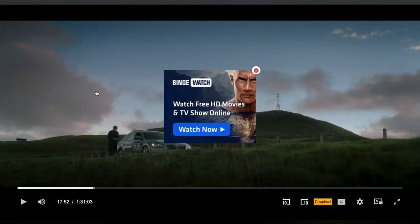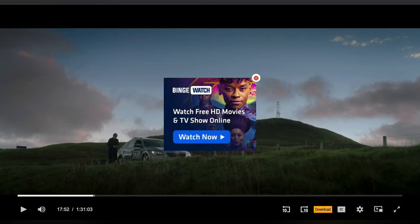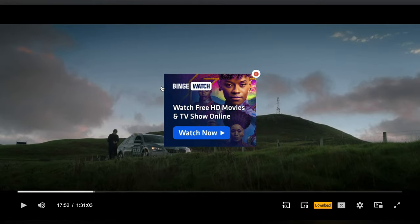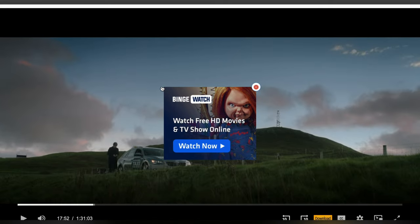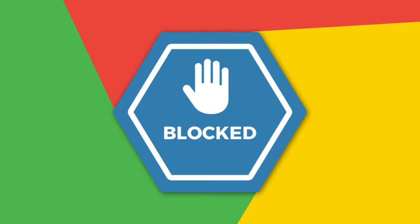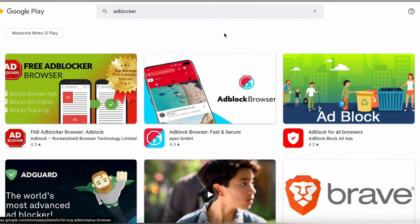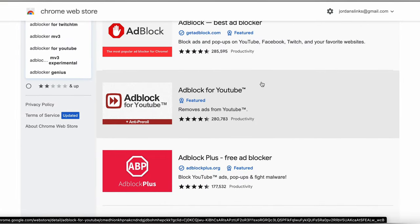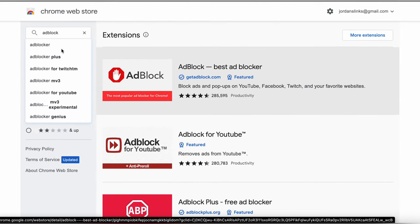Now, you may have noticed that there are some ads on the website. See this ad? It can pop up anytime during the movie and ruin the suspenseful moments. But we've got a solution for you. All you need to do is install an ad blocker. By using an ad blocker, you can remove ads from the video and enjoy uninterrupted viewing. You can simply download the app from your Play Store or App Store, or if you are on Windows or Mac, you can download the ad blocker extension from Google Chrome.